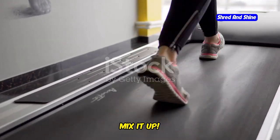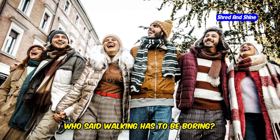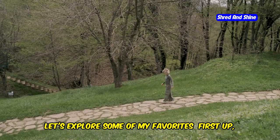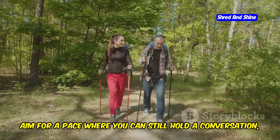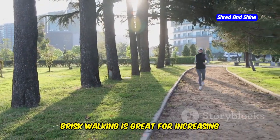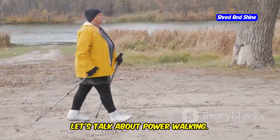Mix it up and explore different walking techniques — who said walking has to be boring? There are so many fun and effective techniques that can amp up your weight loss journey. First up, brisk walking: aim for a pace where you can still hold a conversation but you're slightly out of breath. Brisk walking is great for increasing your heart rate and burning more calories.